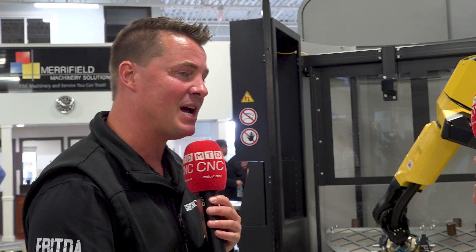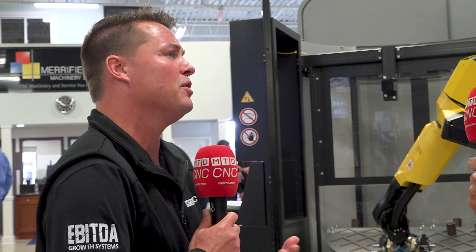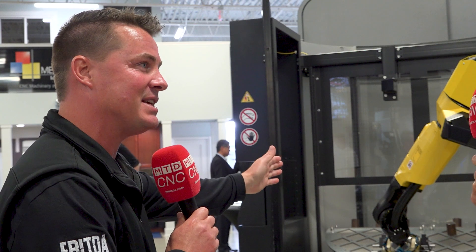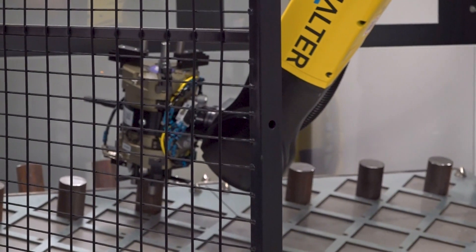There are still people only just now getting introduced to automation, so let's talk about it. I mentioned bar feed — we talk about all the different aspects of autonomous running, from the software and machine monitoring side to the more obvious robot and cobot side of things. We have a robot behind us feeding part by part. Let's talk about this work cell.